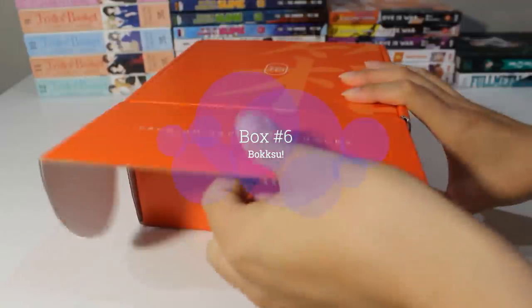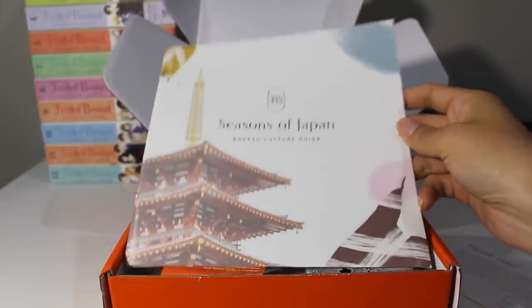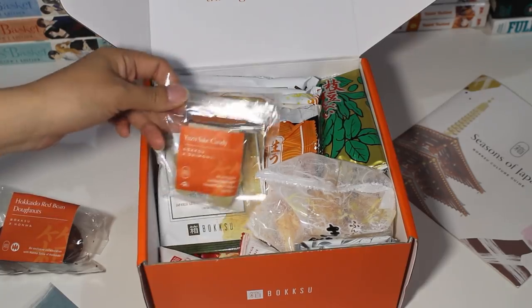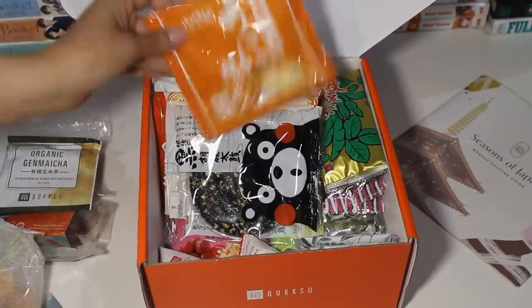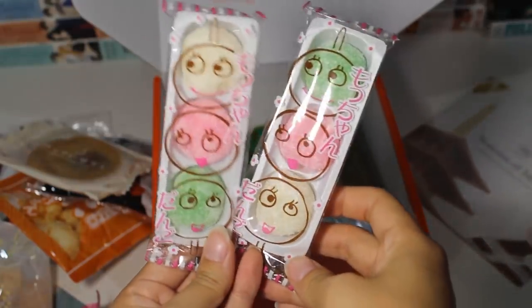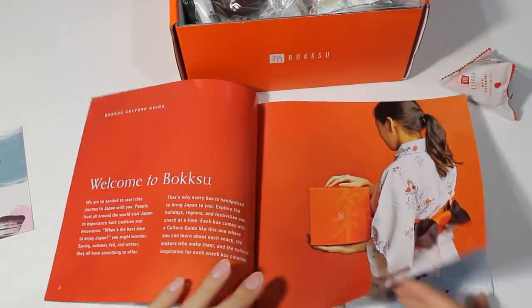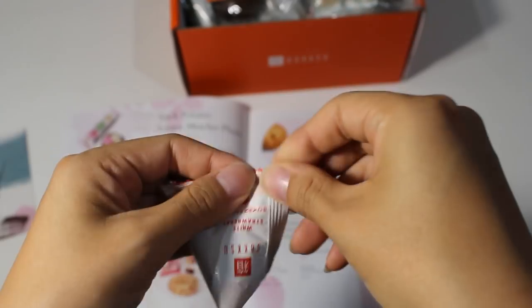Today's special box — box number six — from Boksu: premium Japanese snacks delivered right to your door. Here is a nice thank you card, a giant guide, and a look at all the snacks included. I was so amazed at how much could fit in this relatively small box. As a huge lover of Japanese snacks I was so excited to get this box. There were about 22 items in total, and since everything is pretty much in Japanese, this guidebook has been amazing — you can see a description of every item as well as what it could taste like and any allergen information.